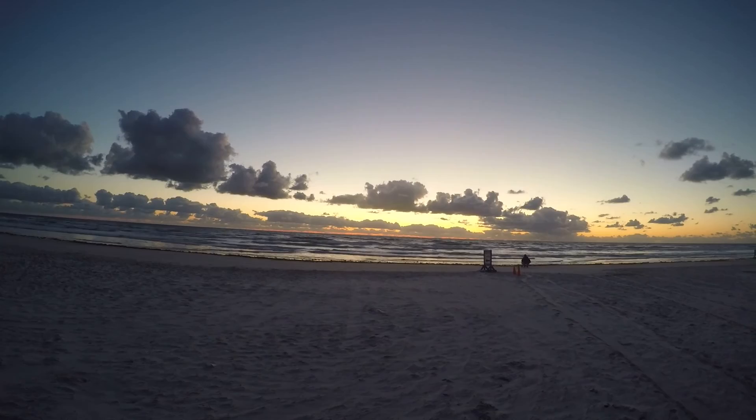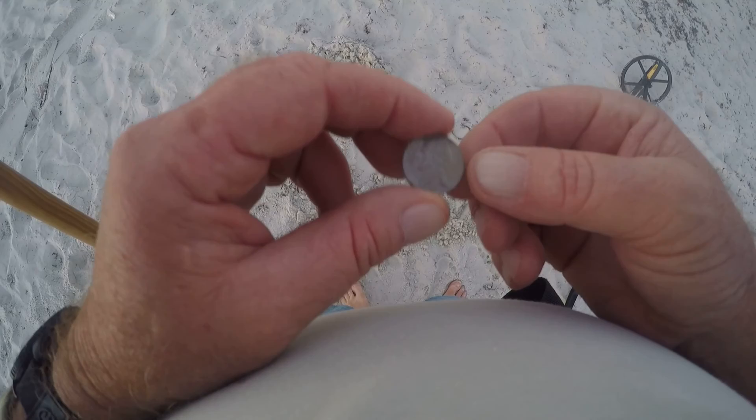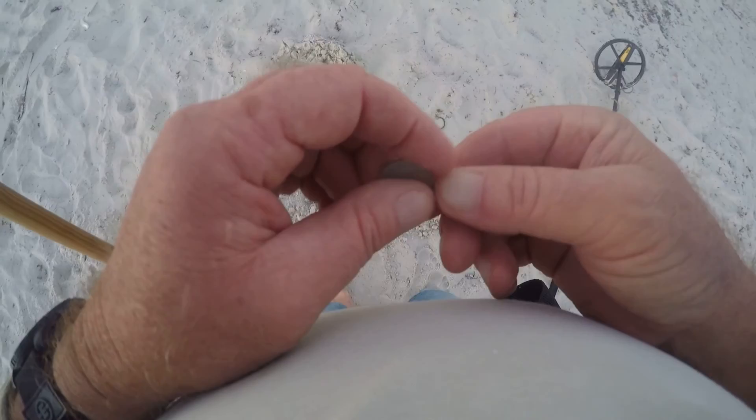Let me get back to metal detecting and let you know what I find. I just came across a nickel, probably buried about four or five inches deep right there in the hole. It showed up as a 22 — I thought it was a piece of aluminum foil or a pull tab, but it was a nickel. It's a 1999 nickel.